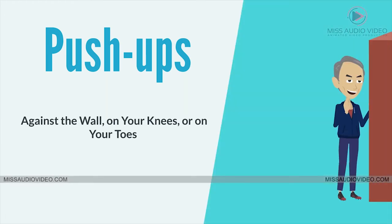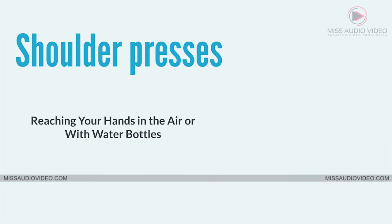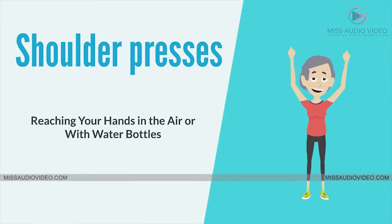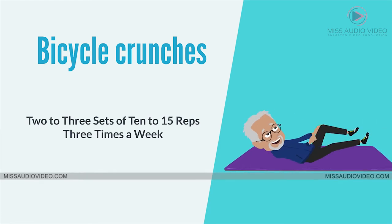Push-ups — against the wall, on your knees, or on your toes. Shoulder presses — reaching your hands in the air or with water bottles. Bicycle crunches. Two to three sets of 10 to 15 reps, three times a week.